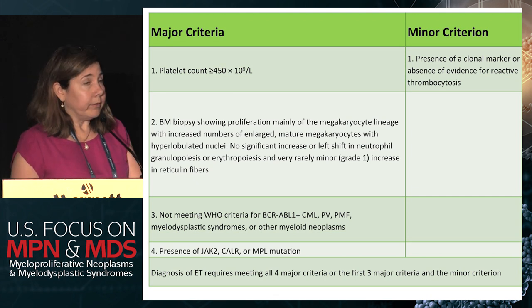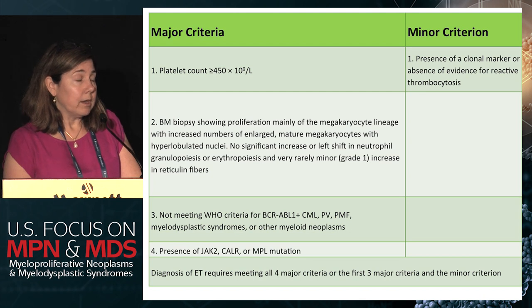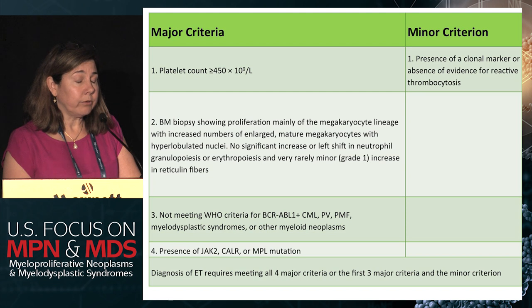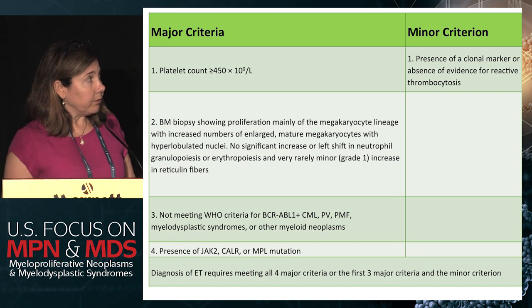Secondary thrombocytosis can of course occur. The most common cause, especially in a woman like this, might be iron deficiency. You also need to think about individuals who've had splenectomies — I've had probably four or five referrals with elevated platelet counts in that context. So those kinds of things can occur.